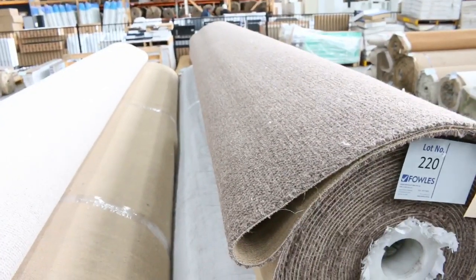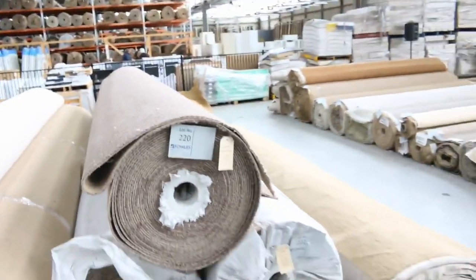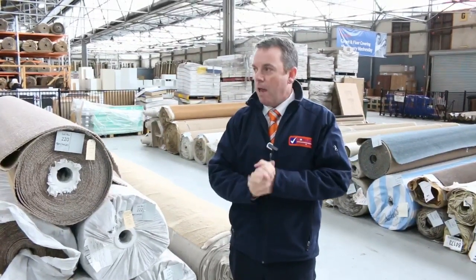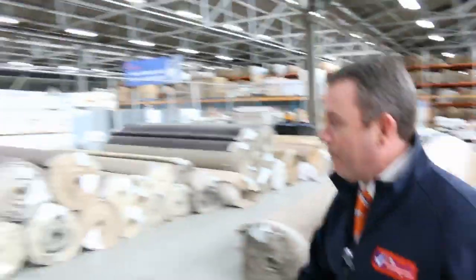That's going to be great buying if you want some big quantity. There's a nice big roll of twist pile on the end there. So as you can see there are 224 lots — it's going to be a big day, starting at 10 o'clock. Get in any time from 8 o'clock to have a look. We've also got our other two auctions — our timber and home renos — let's go and have a quick look before we go.